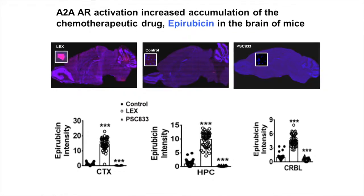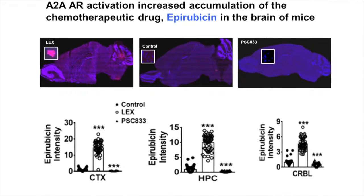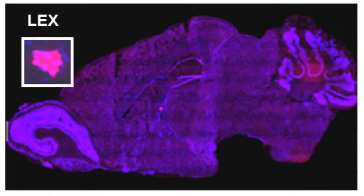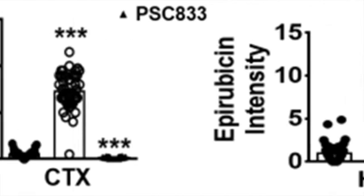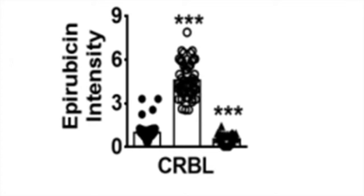We wanted to further test this in vivo to see if these results were also relevant in an animal model. We treated mice with Lexiscan, the A2A adenosine receptor agonist, and a chemotherapeutic drug called epirubicin. We also used a vehicle control and a functional PGP inhibitor currently in clinical trials. In mice treated with Lexiscan, within 15 minutes there was up to a 20-fold increase in epirubicin in the cortex, up to 10-15-fold increase in the hippocampus, and up to 6-fold increase in the cerebellum.